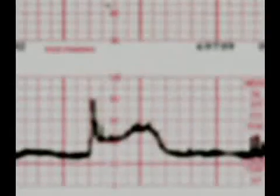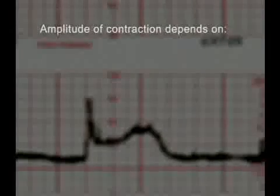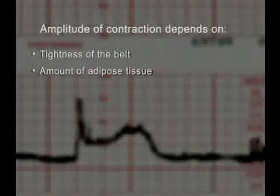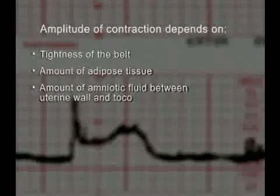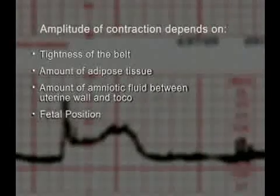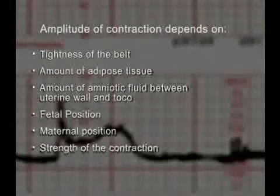A typical contraction appears as a waveform. The amplitude of the contraction depends on the tightness of the belt, the amount of adipose tissue and amniotic fluid between the uterine wall and the toco, the fetal position, the maternal position, and the strength of the contraction.